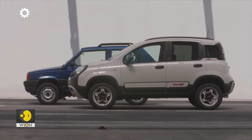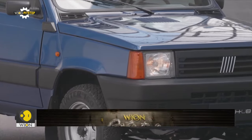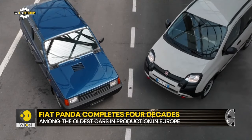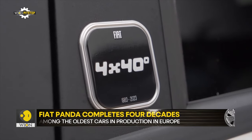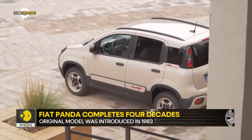One of the oldest cars on sale in Europe is also among the cutest ones — the Fiat Panda, which has been around for about four decades. Resonating with its birth year, the Fiat Panda 4x4 40th anniversary limited edition is limited to 1,983 units.